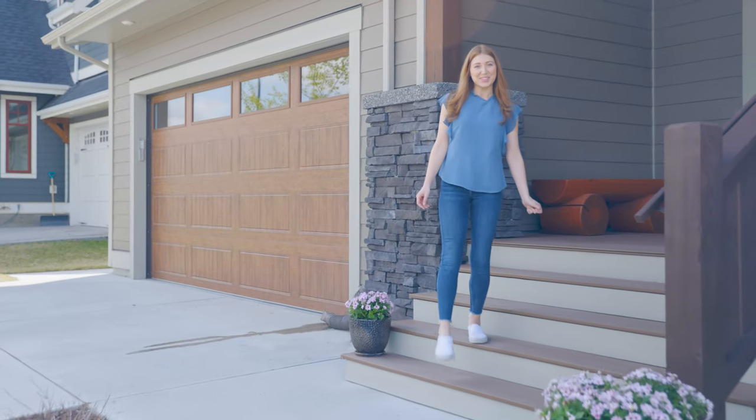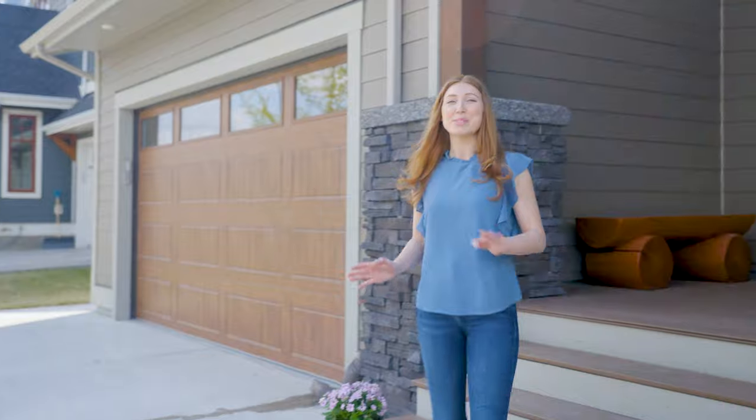Hi, Alex Kosian here from RE-MAX Alpine Realty, and I'm so excited to share the details of my latest listing with you at 211 Rivers Bend Close in Deadman's Flat.